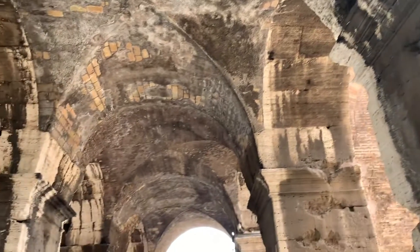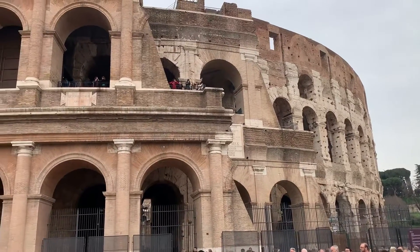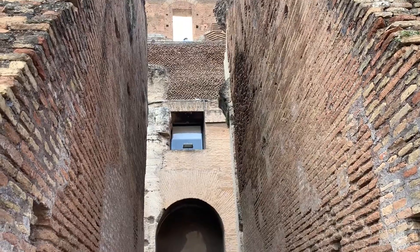Despite its beautiful architecture, the Colosseum has an ugly history. This landmark was used for gladiatorial contests such as animal hunts, which is also known as finascio, executions, reenactment of famous battles, and dramas based on mythology.